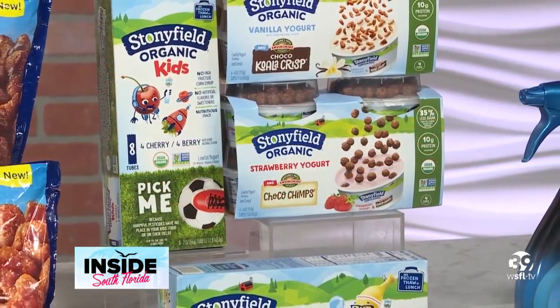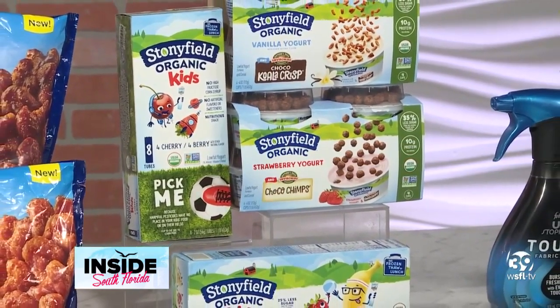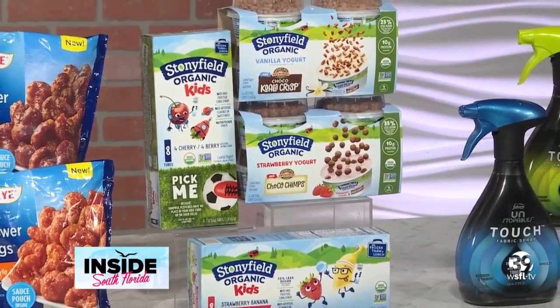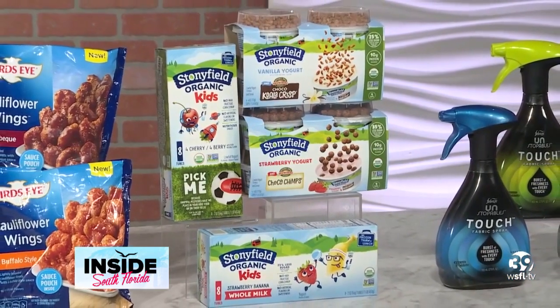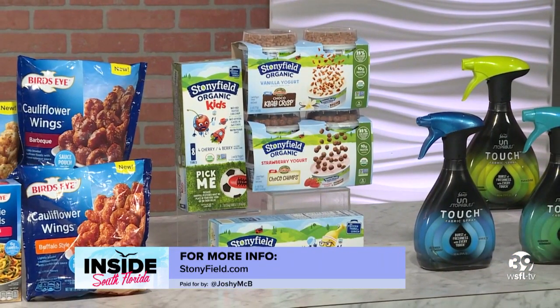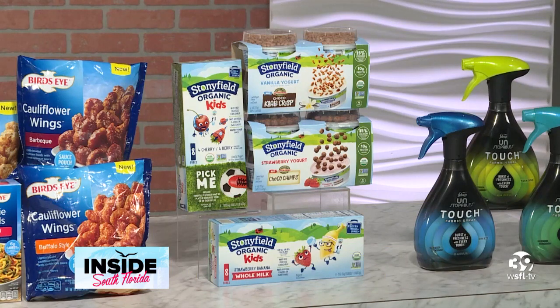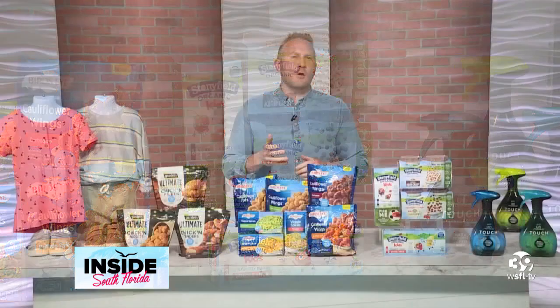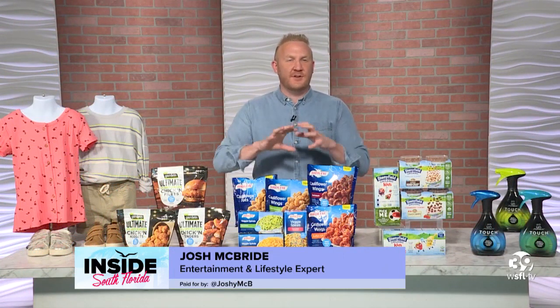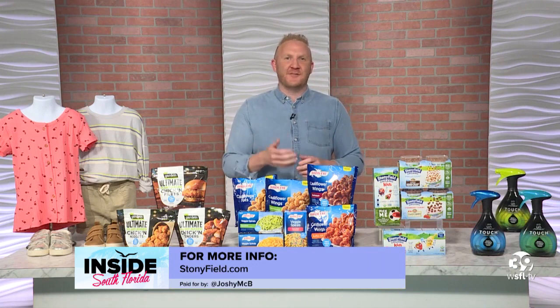Stonyfield Organic offers delicious organic kids yogurt that provides the nutrients kids need and the organic ingredients parents look for. A perfect addition to school lunches and a delicious and nutritious after-school snack. Stonyfield offers a variety of kids products including low-fat strawberry and vanilla yogurt toppers with Nature's Path cereal, low-fat yogurt tubes in several flavors including cherry berry and strawberry banana, and low-fat pouches made with high-quality ingredients from organic family farms and organic cows, free of pesticides. Find them at retailers nationwide.